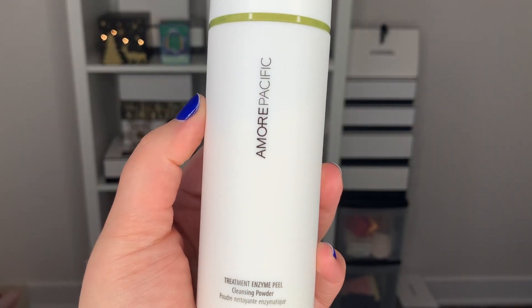Moving on to some skincare. I picked up the Amorépacific Treatment Enzyme Peel Cleansing Powder — this is simply a backup since my current one is on its last leg. The way it works: you pour a powder into your hand, add a few drops of water, and it immediately transforms into a foaming cleanser. The enzymes act as an exfoliator — instead of harsh granules, this soft cleanser eats dead skin cells, debris, and gunk, cleaning out your pores. They've recently changed the packaging but the formula is the same or very similar.